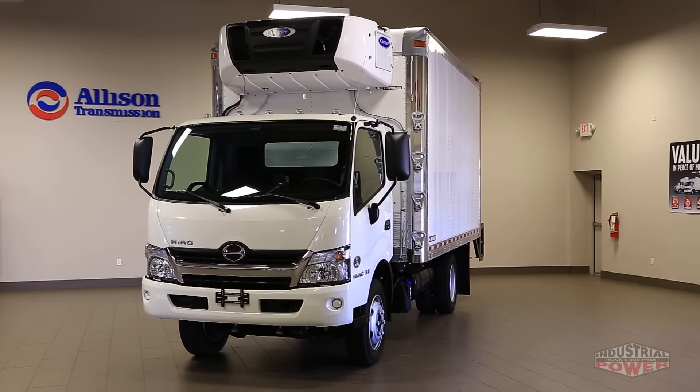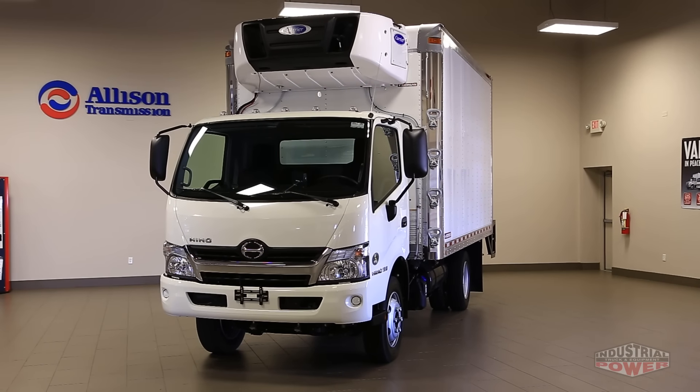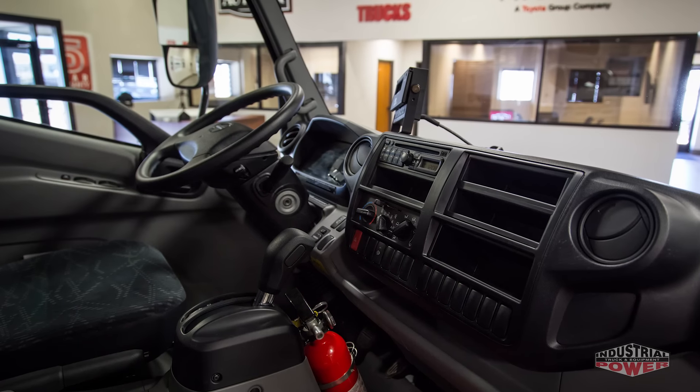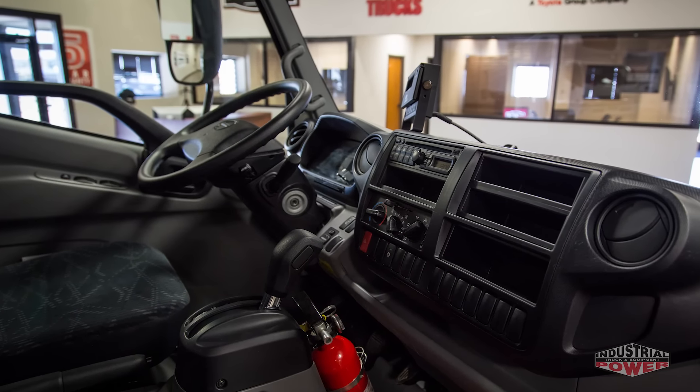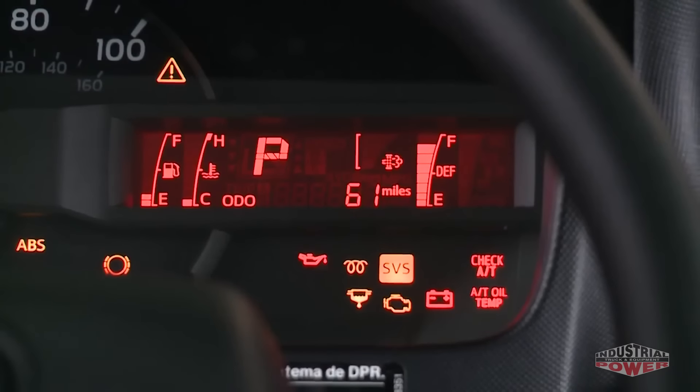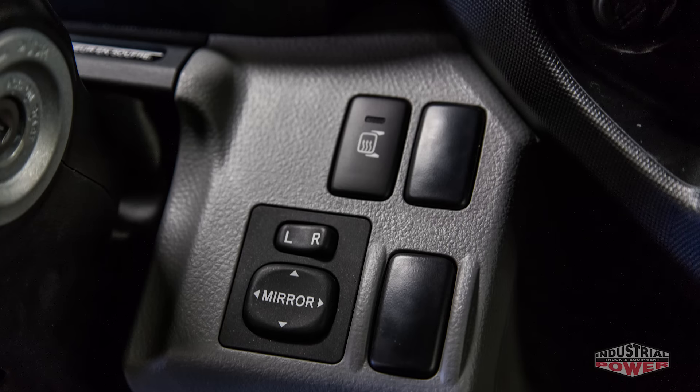The cab-over engine design provides a panoramic view and places the driver in the perfect position to safely maneuver the truck in all situations. The compact size of the Hino 195 coupled with its 19,500 gross vehicle weight make it the clear choice for operating in any urban environment.